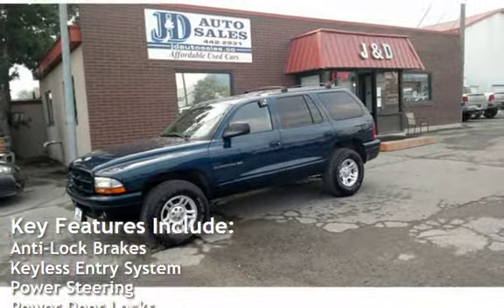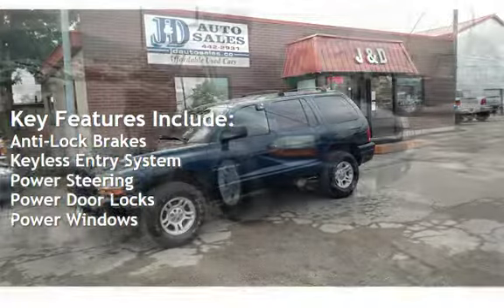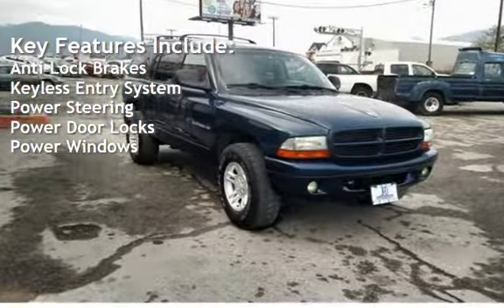Key features include anti-lock brakes, keyless entry, power steering, power door locks, and power windows.